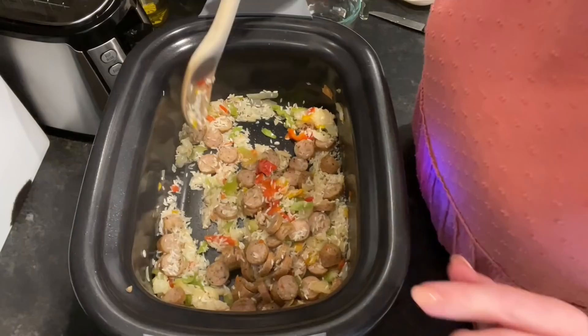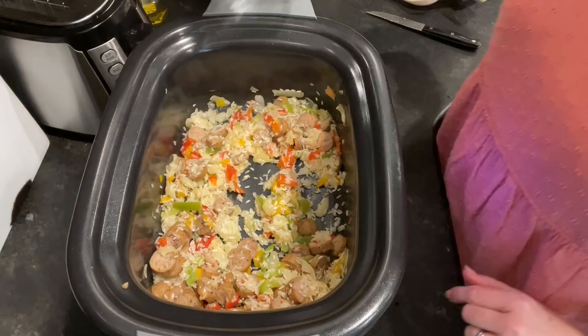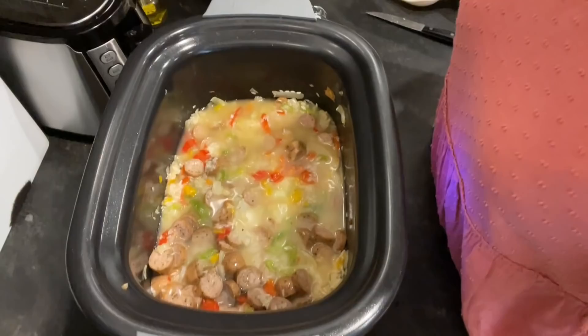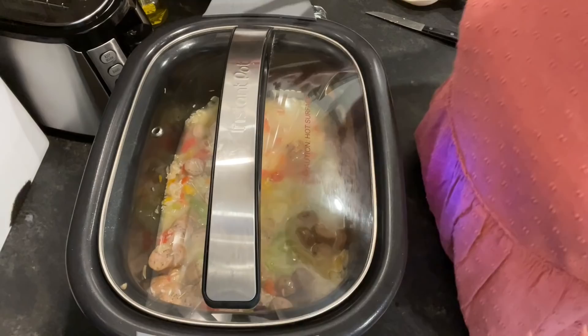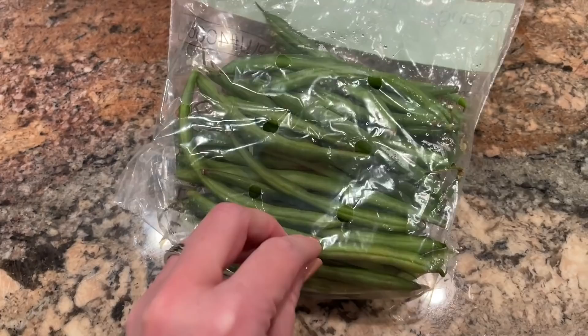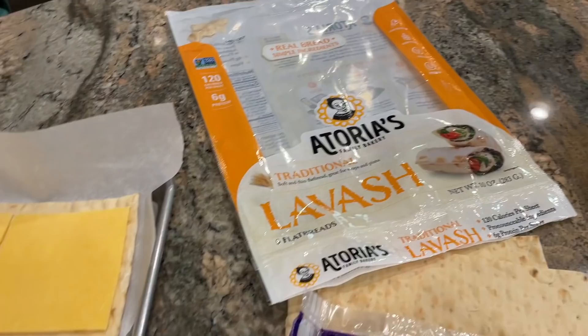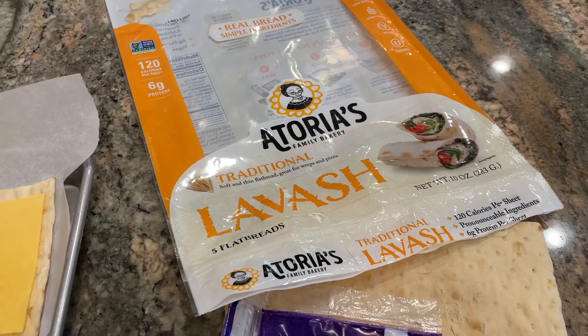I switch the setting to rice — the manual says to use the low rice setting for white rice — and I add about one and a half cups of water, pop the lid on, and let it cook until the Instant Pot Aura says it's done. I also discovered half a bag of fresh green beans in the veggie crisper that need to be used up, so I'm going to snap the ends off, blanch them, and then sauté them in a little butter or olive oil with salt and pepper as a side dish alongside the cheesy sausage rice.